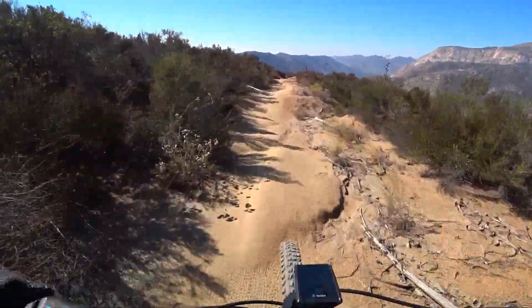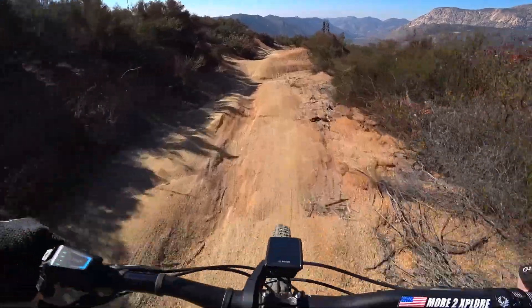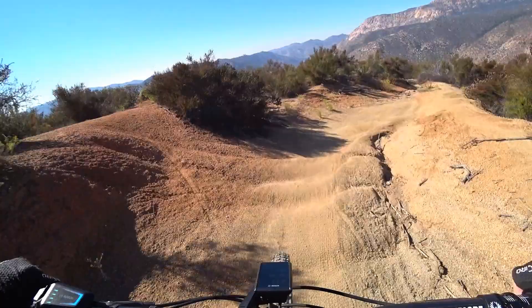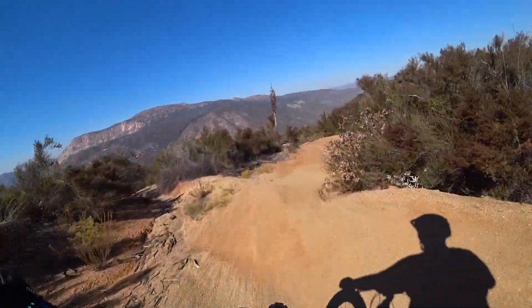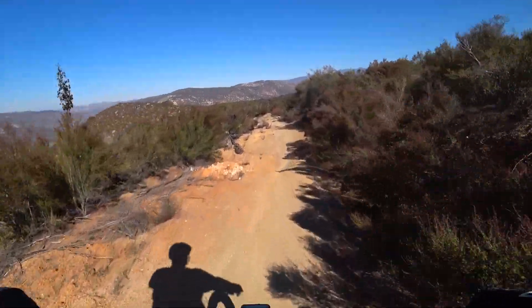And now just heading down the main trail, since I don't have time today to go hit all the fun side trails. This is just a short, fun loop back out on ATT — always a great place to ride.